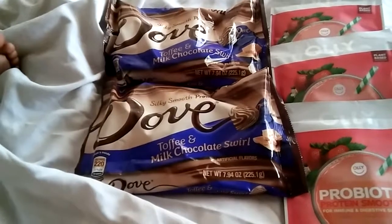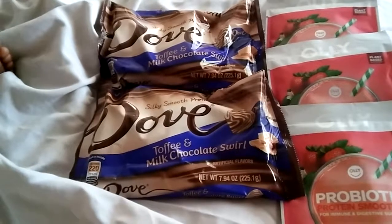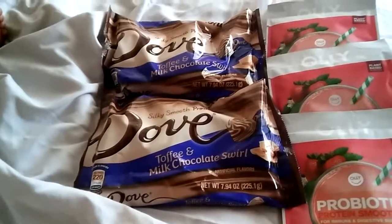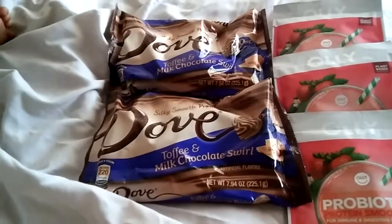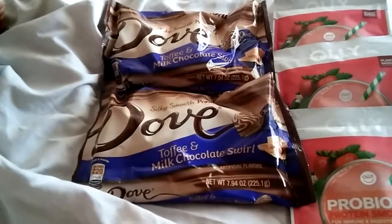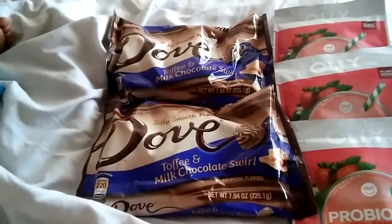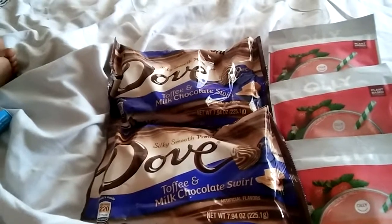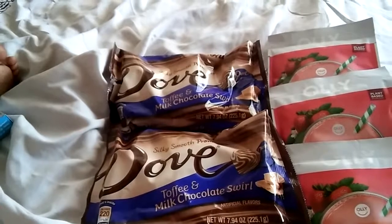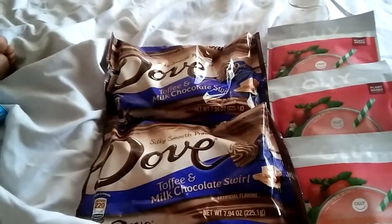For the chocolates, there's a Cartwheel offer — I'm not sure if it's still available — for 50% off, so it drops the price down to $1.99 each automatically. I also had a 25% off candy coupon code from Target. I'm not really sure if it applied because I'm still new to deciphering the receipts at Target, so I think it may not have come up.